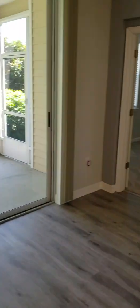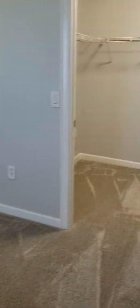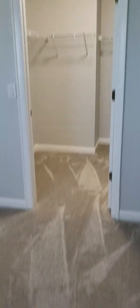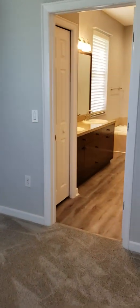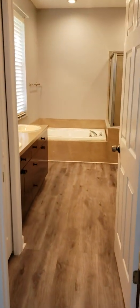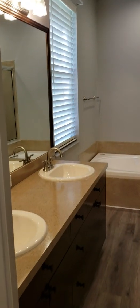On the right over here of the family room you have the master bedroom. Brand new carpet in all the bedrooms, brand new paint. This has coffered ceilings and nice ceiling fans in all the rooms. Nice big master bathroom with a walk-in closet.